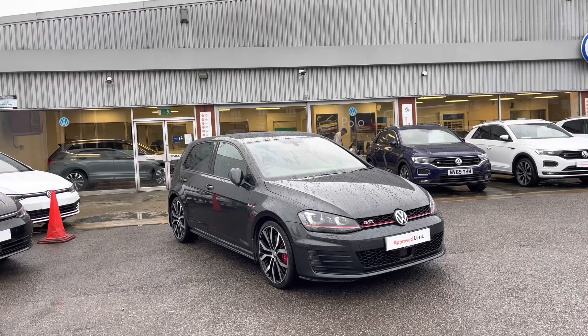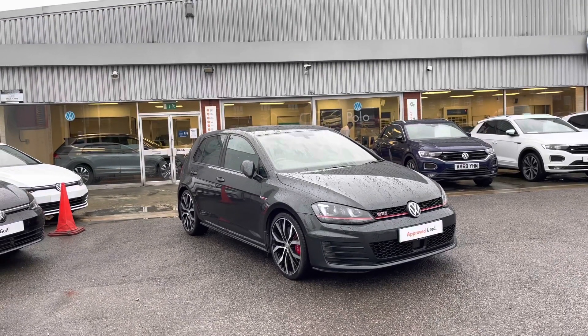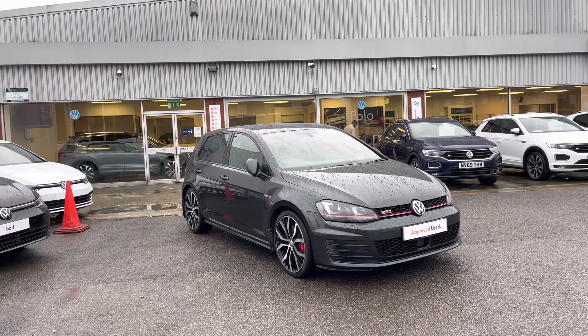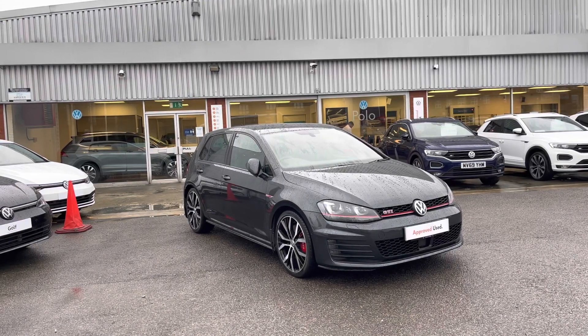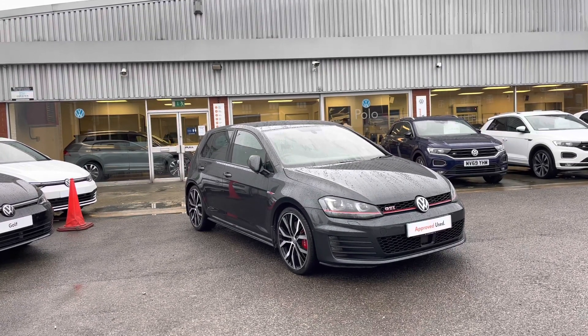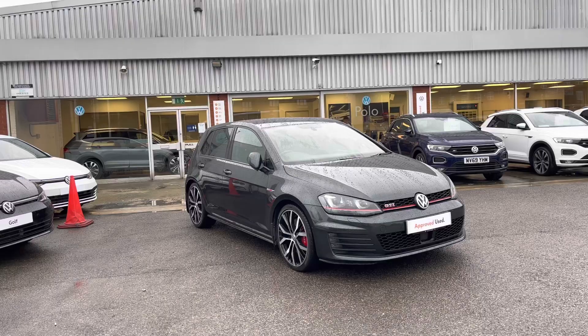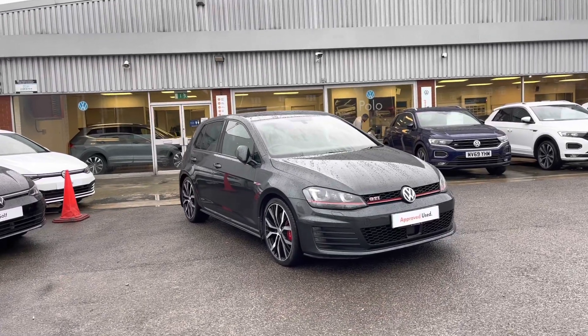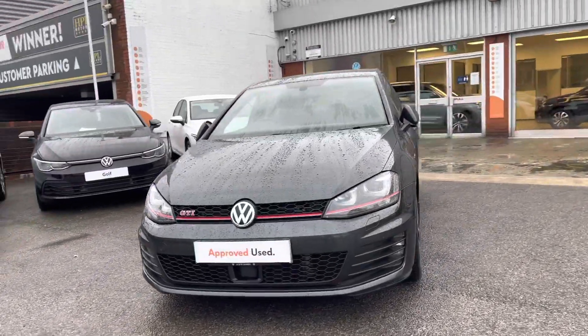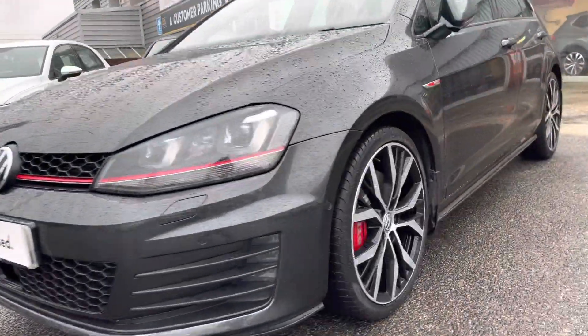Welcome to Volkswagen. Today we've got a very special car in stock. We've got this approved used Volkswagen Golf GTI 2.0 TSI in our exclusive carbon grey pearl finish. This car has had five main dealer services and is part of the approved used scheme, so it includes a minimum of two years Volkswagen approved used warranty alongside flexible finance packages. This video tour will include a 360 walk around alongside a second part segment which will go through some features and functions and how the car will benefit you.